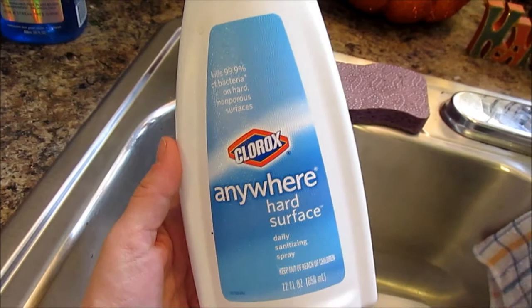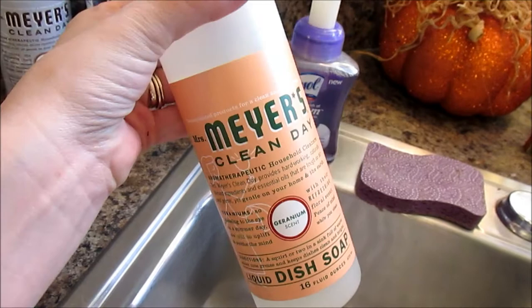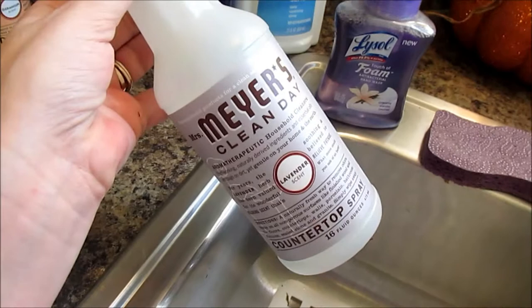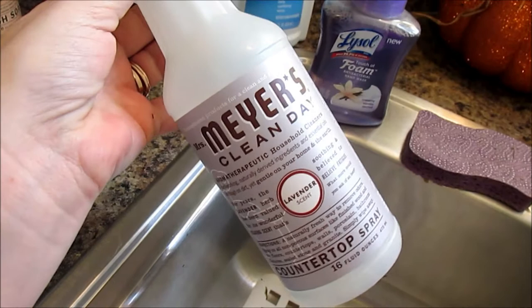I also love, love, love the Mrs. Myers Clean Day Geranium dish soap. I keep saying dishwasher — it's dish soap and this smells divine. It's one of my absolute favorites and it's all natural. I also love the Mrs. Myers Clean Day Lavender Countertop Spray. We go through these like nobody's business — probably four or five in the past month because I use these on all kinds of stuff. We actually just cleaned our leather furniture with this. It smells so good when you use it, it really smells amazing throughout the house. I should do a full review, I just haven't done it yet.